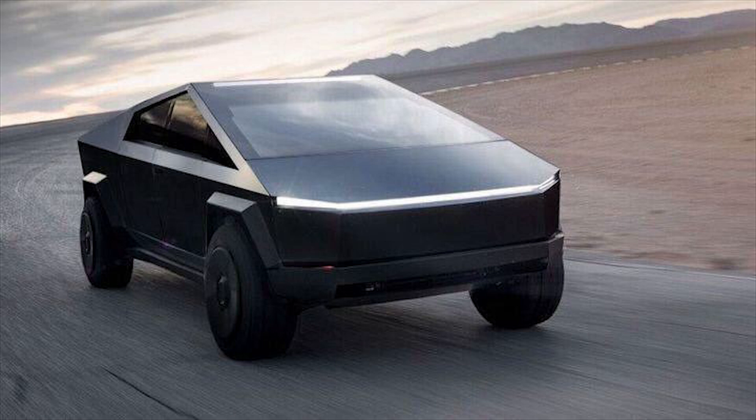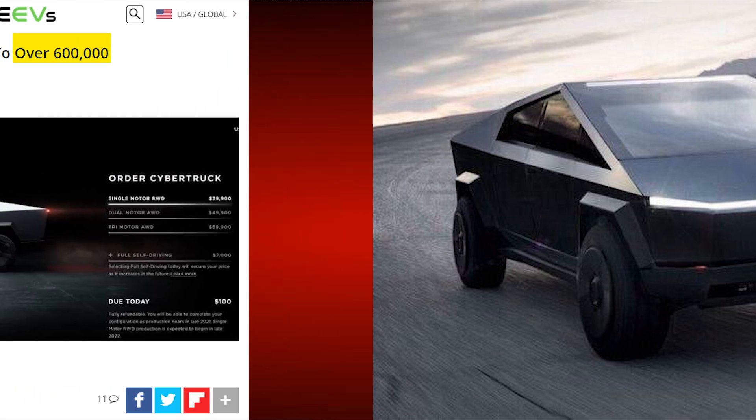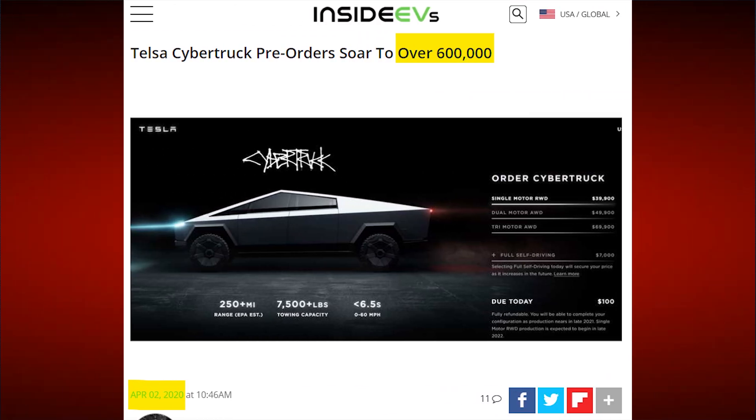Add it all up and the Cybertruck is looking primed for disruption in a huge market. Back in April, InsideEVs reported over 600,000 pre-orders for the Cybertruck in less than five months after being announced. For context, the hugely popular Model 3 only had around 500,000 pre-orders in the same time frame, which just shows how insanely popular the Cybertruck is. With only a $100 reservation fee we'll likely see cancellations, but at this rate it's well on its way to possibly surpassing a million pre-orders.